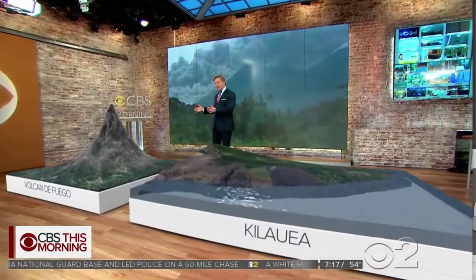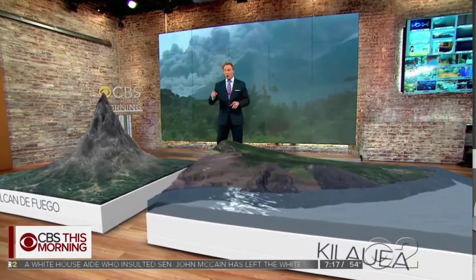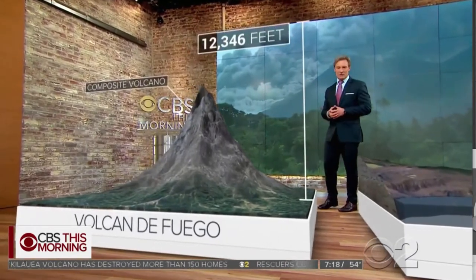Vulcan de Fuego in Guatemala and Kilauea in Hawaii are both volcanoes, but they are very different. Vulcan de Fuego is a composite volcano, so this looks like your typical volcano. It's tall, it's steep — it's over 12,000 feet tall.